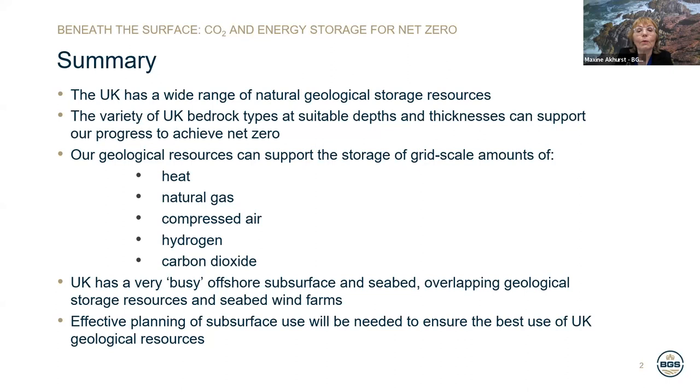My colleague Ed and I will review the wide range of UK geological storage resources. We will consider the different types of rock at suitable depths and thicknesses that the UK can use to achieve net zero emissions. We will also look at our wealth of geological resources that can support grid scale amounts of temporary storage of heat, natural gas, compressed air and hydrogen and permanent storage of CO2. We will then consider how the UK has a very busy subsurface and seabed and how we might best make use of it.